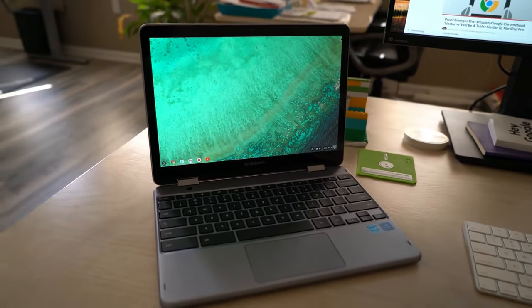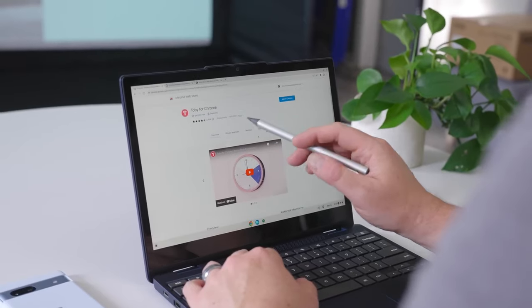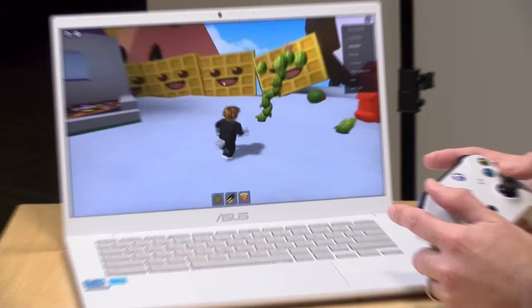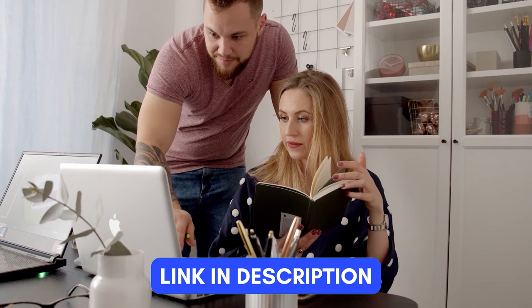Chromebooks offer the perfect blend of efficiency and affordability, providing an ideal solution for those who need reliable computing without the high price tag of traditional laptops or MacBooks. We've done the research and found the best options for you. If you are interested in any of these products, you can find the links in the description below. So let's start.